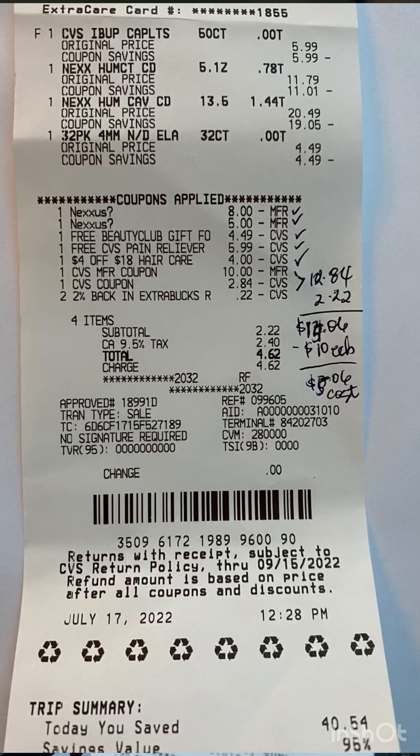I actually messed up the math here. I rolled $12.84 in Extra Bucks on this card and my out-of-pocket was $22.84 — wait, let me show you the receipt. My subtotal was $22.22, I rolled $12.84 in Extra Bucks, and my cost was $15.06 total. I got back $10 for the Nexxus, so my final cost is $5.06 for two bottles of Nexxus — and the ibuprofen and the beauty gift were both free. That is a great price; if you use Nexxus, stock up this week.